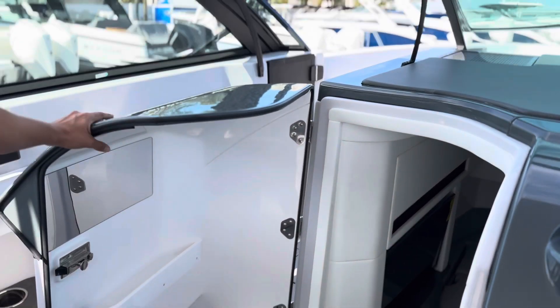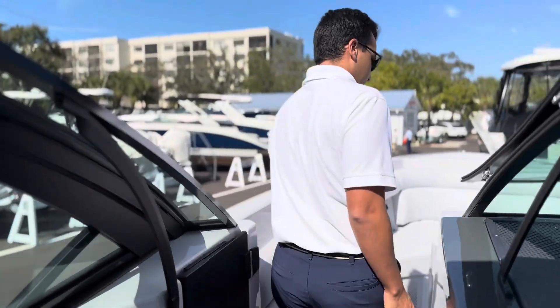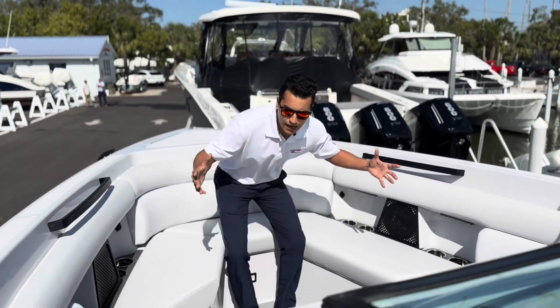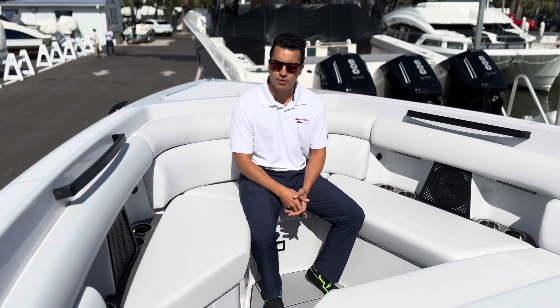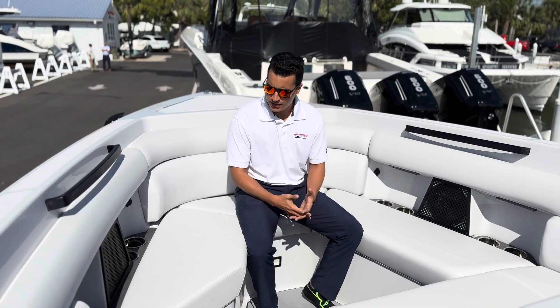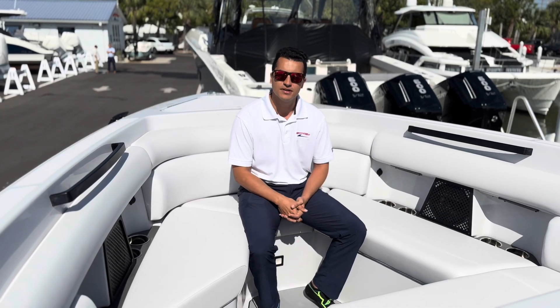And then we can make our way to the bow. Very large bow, very deep bow as well. Come check out this boat — it's awesome in person. It's just one of my favorite boats here at MarineMax in St. Pete. Again, my name is Gabriel. Give us a call.